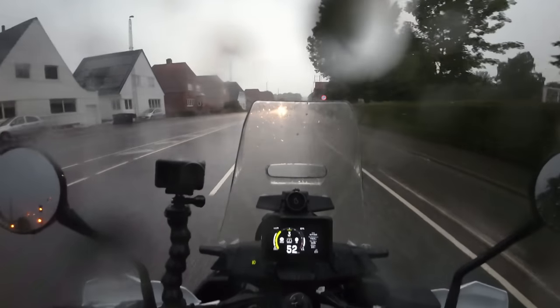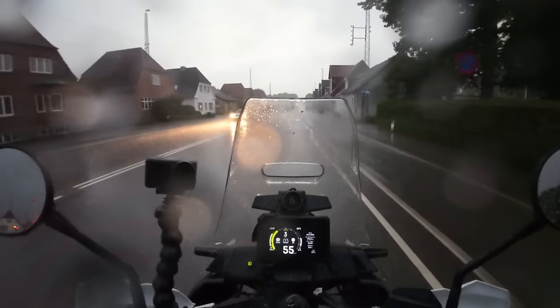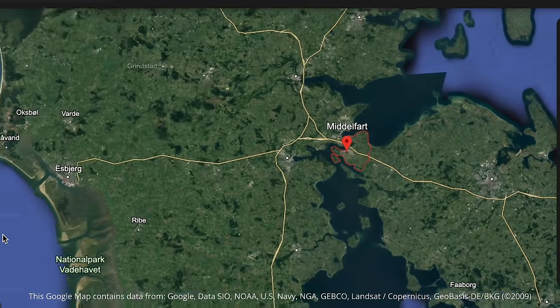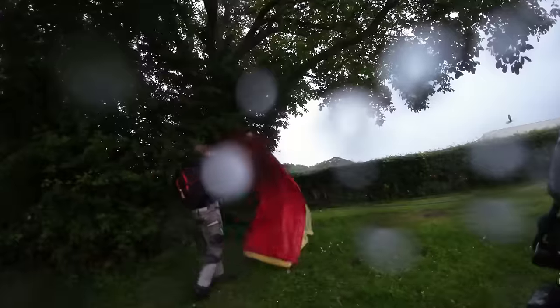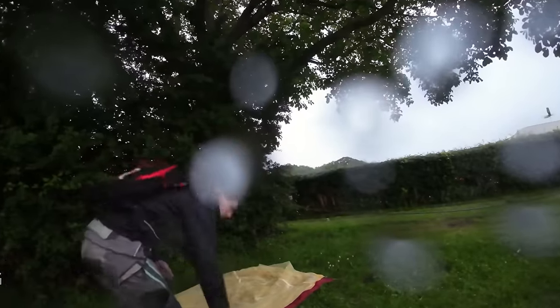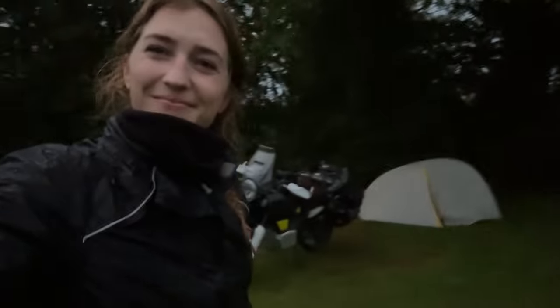Late in the evening, drenched from the heavy rain, I eventually found myself in Middelfort. Sitting in my camp that evening, I found myself a whole lot closer to Norway and home.